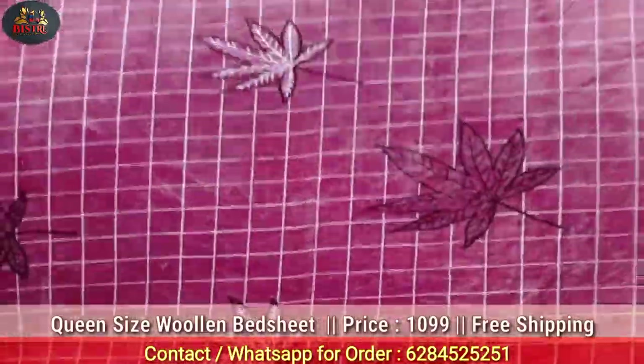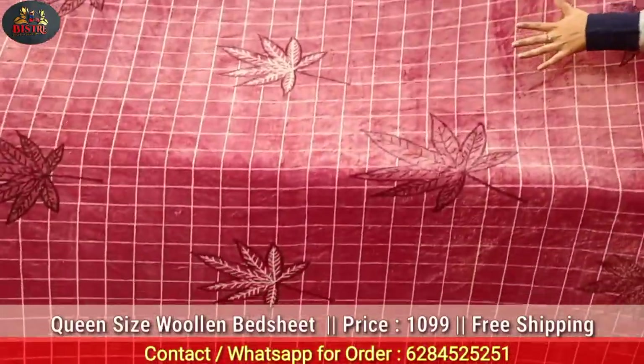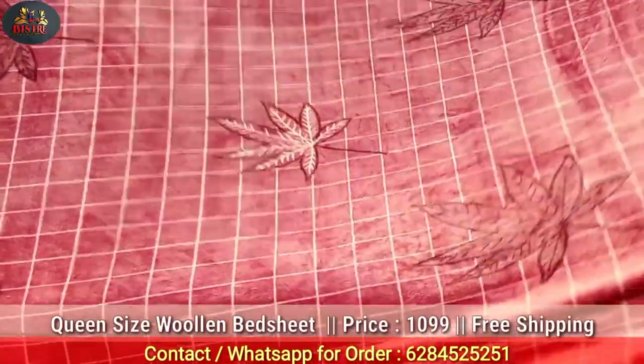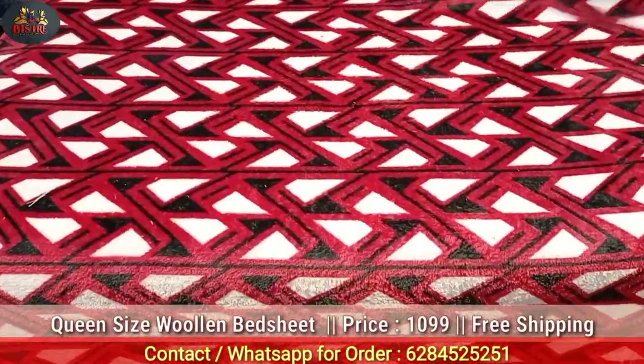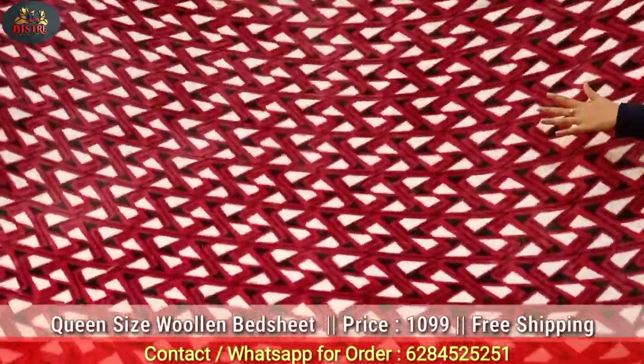Regarding specifications, these are imported bedsheets and they have no lint — which is important especially in winter season. At ₹1099, all over India you will get free shipping, making it a very affordable price.